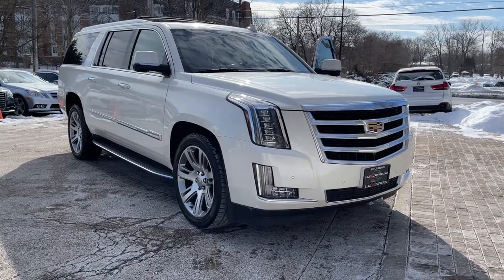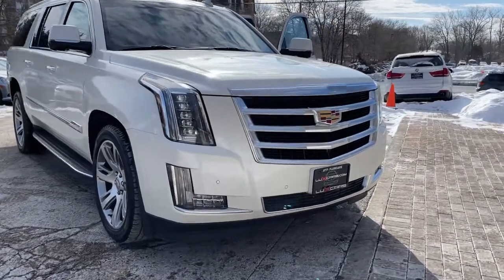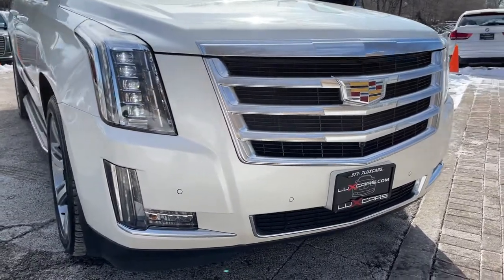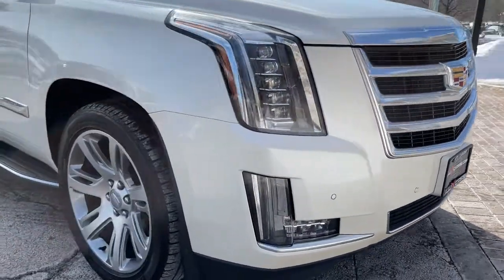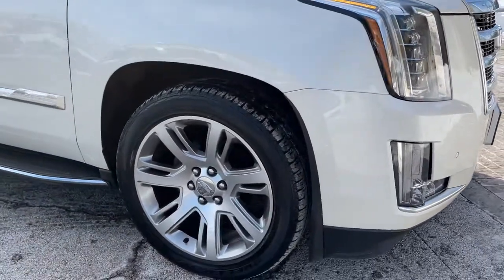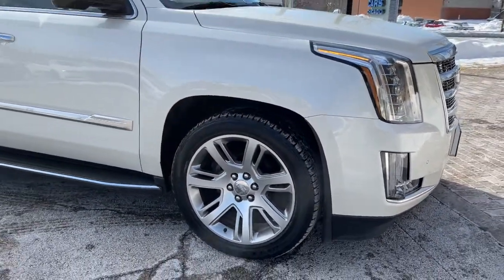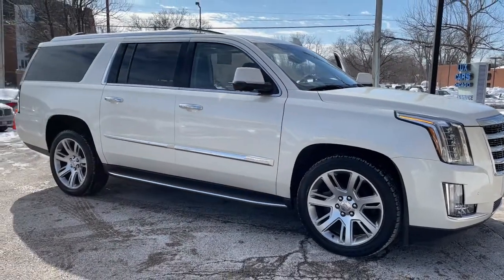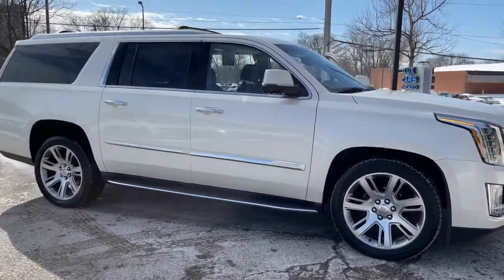This could be the car for you — the 2015 Cadillac Escalade ESV. This vehicle still has fewer than 100,000 miles on the clock, so it won't last long. One owner, super clean 2015 Cadillac Escalade ESV Luxury 4WD, finished in white diamond tricot over jet black leather interior.